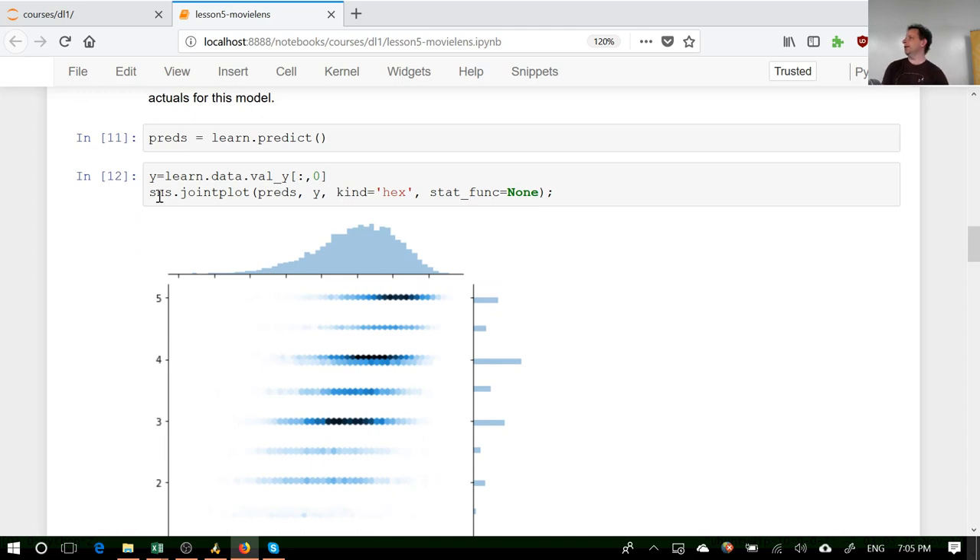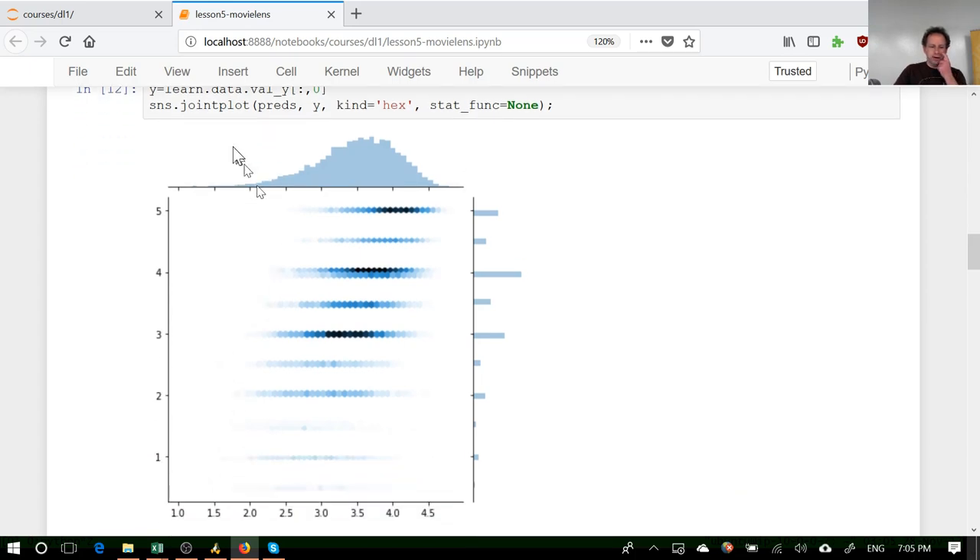Seaborn leverages matplotlib, so anything you learn about matplotlib will help you with Seaborn. It has nice plots like this joint plot, where I'm doing predictions against actuals — you can see that as we predict higher numbers they actually are higher numbers, and there are histograms of both the predictions and the actuals. That's an interesting visualization to see how well our model is doing.